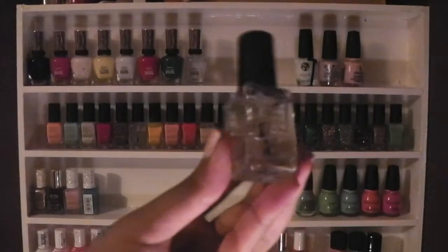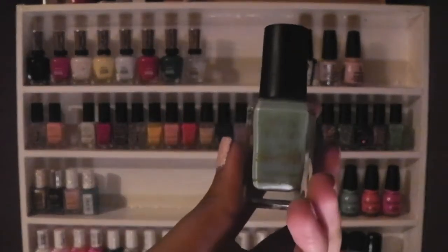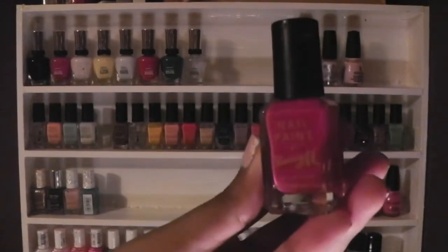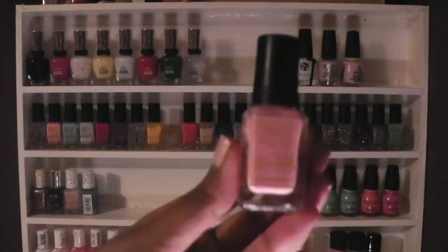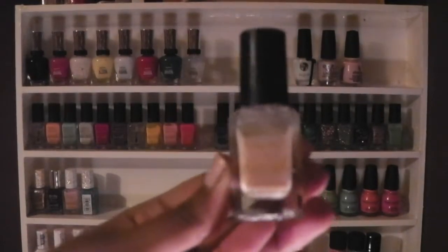These are my Barry M polishes in Topham Basin Hardener Polish, Peach Melba, Blue Moon, Matte White, Shocking Pink, Cappuccino, Another Clear Polish, Yellow, Strawberry Ice Cream, and Coral.